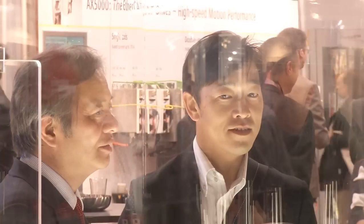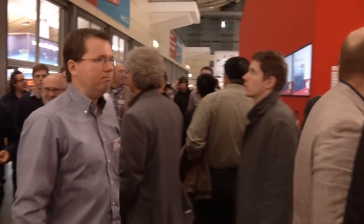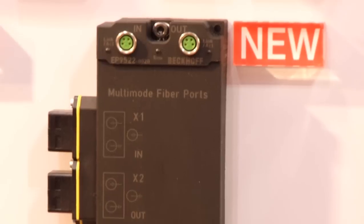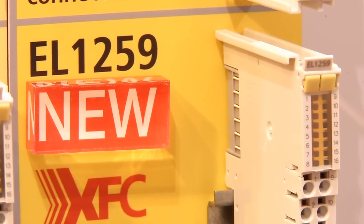Worldwide, Beckhoff now serves customers in more than 60 countries. This was the second day from the Hannover Messe 2012. Tomorrow we'll look at the new EtherCAT media converter and explain the multiple benefits through extremely fast control.